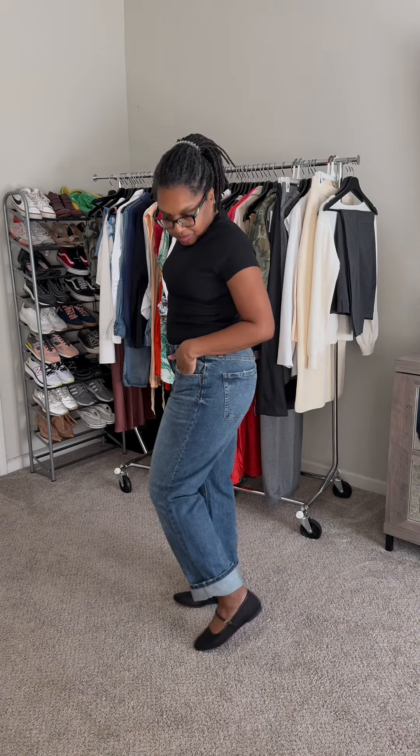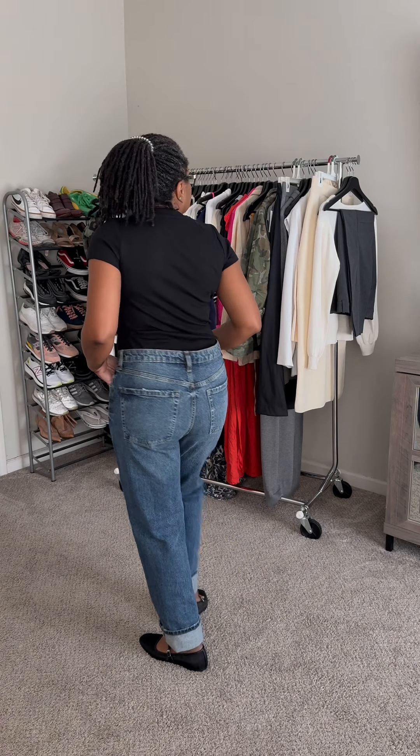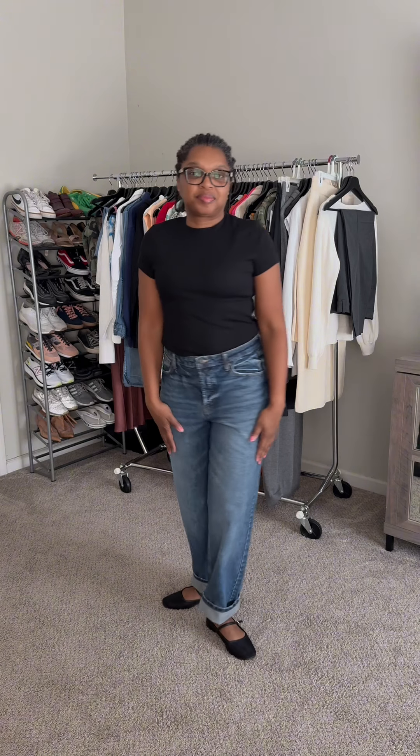Now I've used the slim fit tee in black and added the Wild Fable high-rise straight jeans in size 12 in the dark wash. As you can see the waist is a little big but I needed the fit in the thigh area, and I also used the Elsa flats.